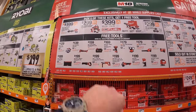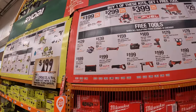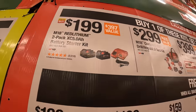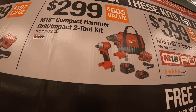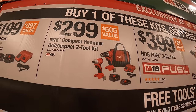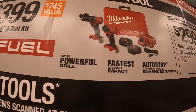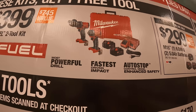Milwaukee has three tiers. In each tier you get one free tool. For $1.99 you get two 5 amp hour batteries and a charger plus one free tool. For $2.99 you get the compact hammer drill and impact driver with two batteries, charger, and a bag, and you get one free tool. For $3.99 you get the Gen 4 hammer drill and impact driver with a hard case, two 5 amp hour batteries, and a charger,